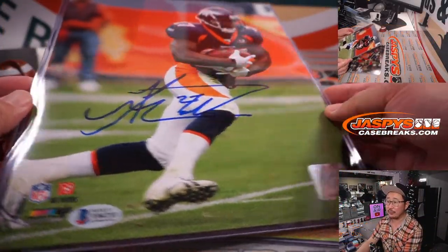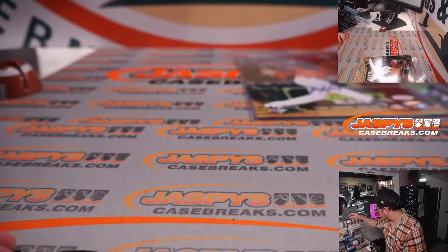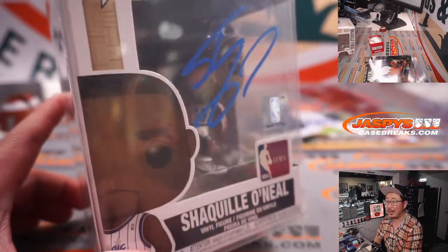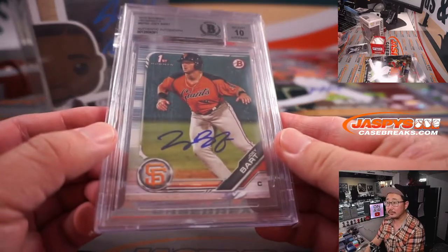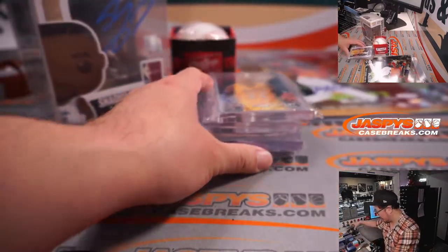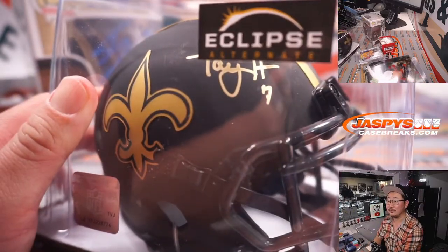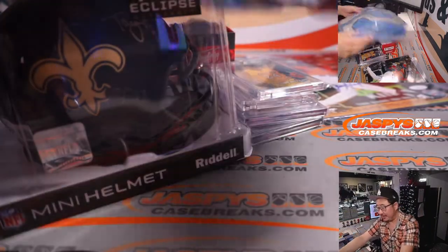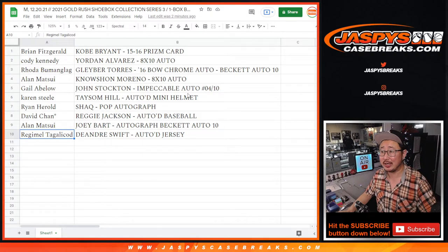There's the Noshan Moreno auto, the Yordan Alvarez auto — very similar color teams there. The Reggie Jackson autographed baseball. The Shaq Orlando Magic Edition, as Nate pointed out — got his blue autograph right there. There's the Gleyber Torres, there's the Joey Bart, the Stockton and the Kobe. There's the Taysom Hill mini helmet with his autograph in there. And finally the DeAndre Swift jersey. That was your 2021 Gold Rush Shoebox Collection break, Random Hit Break number one. I'm Joe for JazBeesCaseBreaks.com — thanks for watching and I'll see you next time.